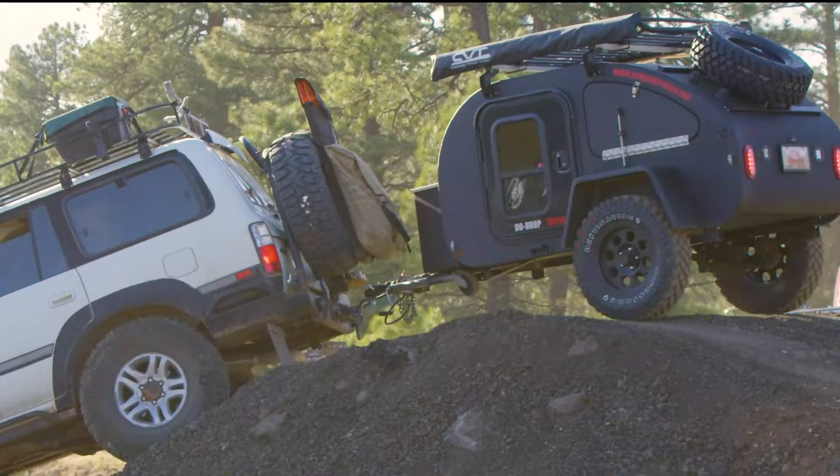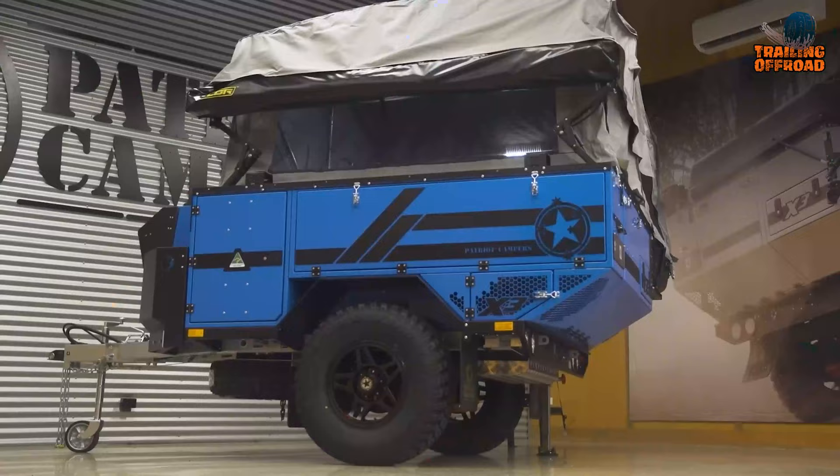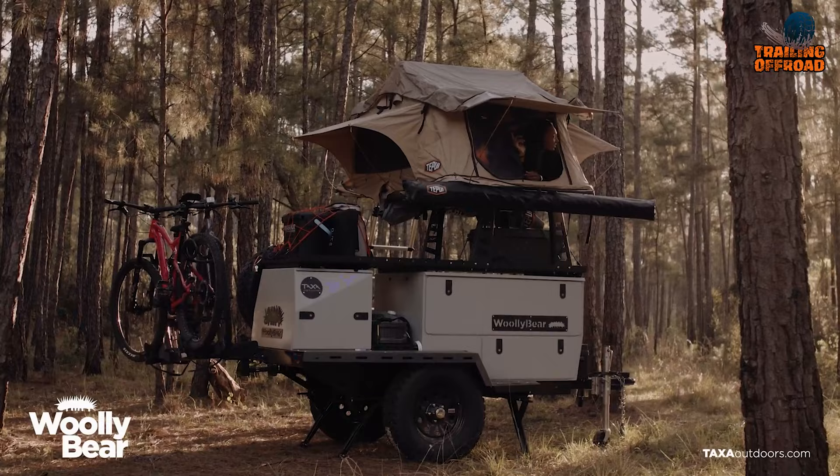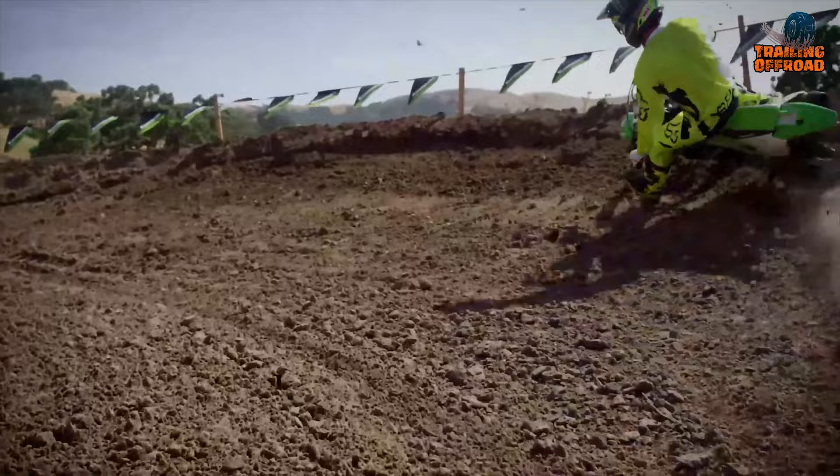Looking for an adventure-filled off-roading experience with the convenience of a mini camper trailer? Look no further — we've rounded up the 7 most innovative mini camper trailers to take your camping experience to the next level.